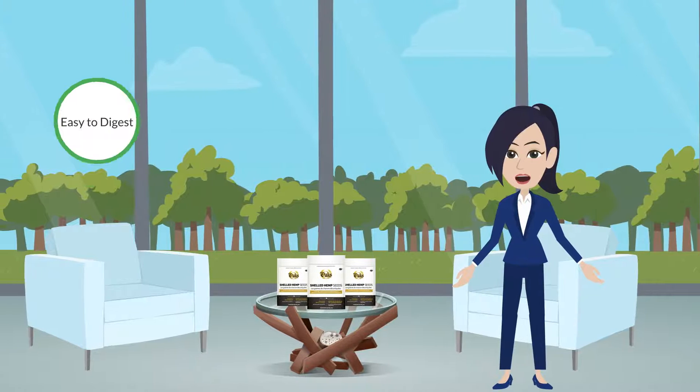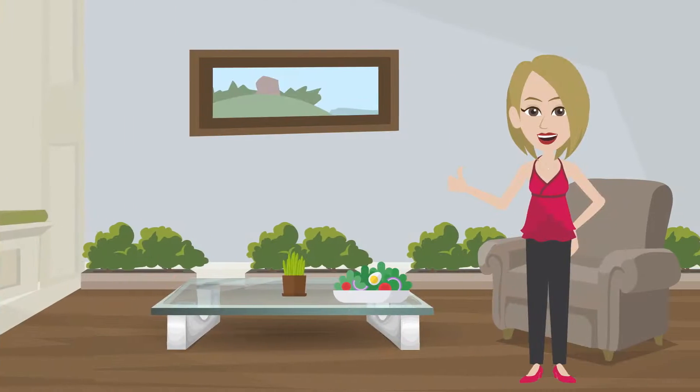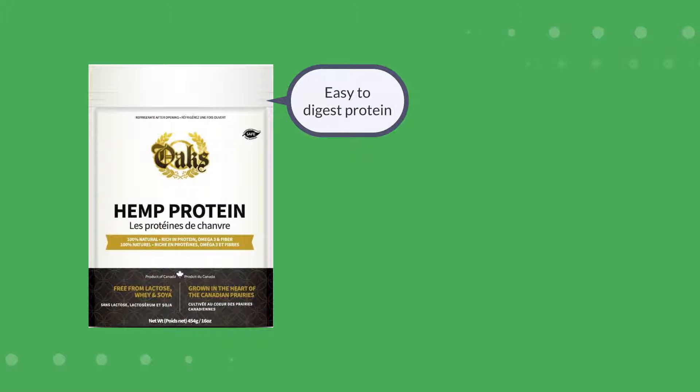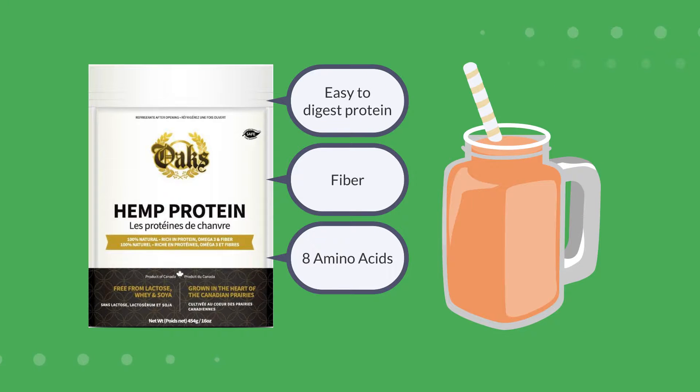Oaks shelled hemp seeds are easy to digest, nutritious, and gluten-free and add a great crunch to your meals. Oaks Hemp Protein has easy to digest protein, fiber, and 8 amino acids that adds a nutritious punch to your smoothie.